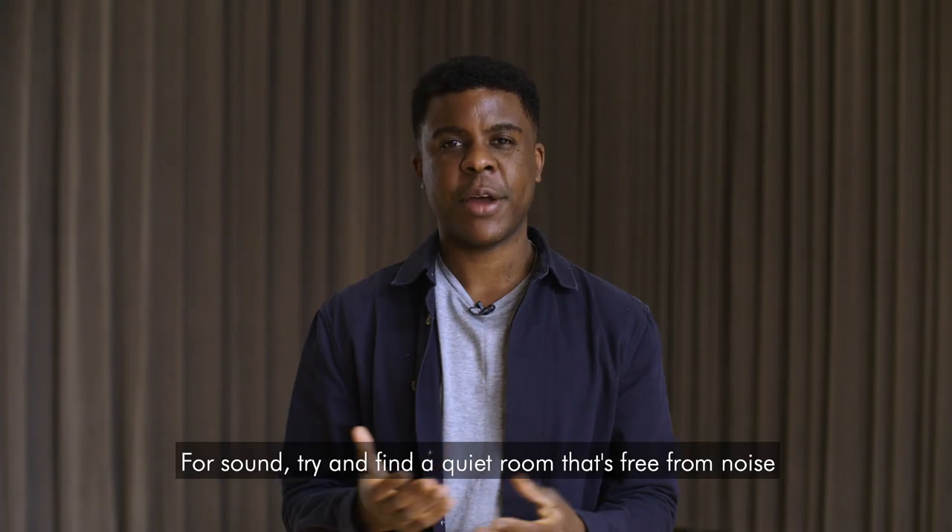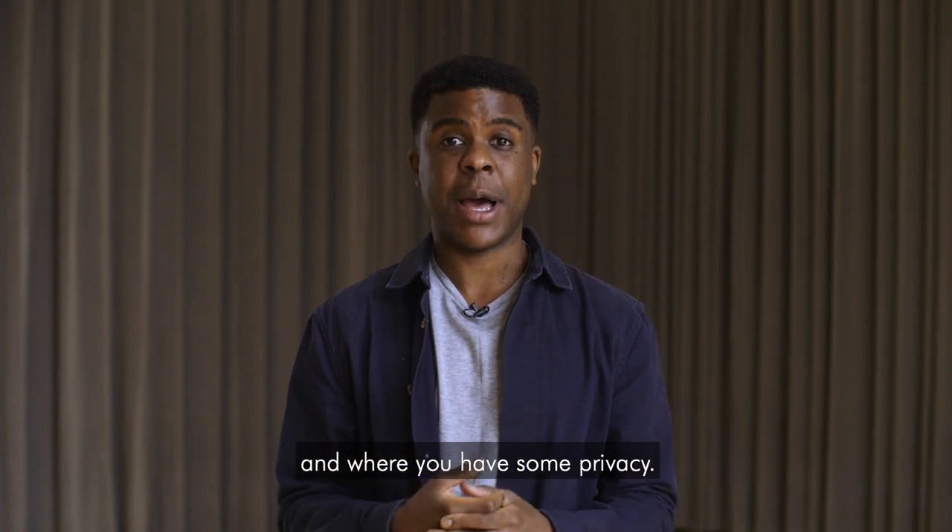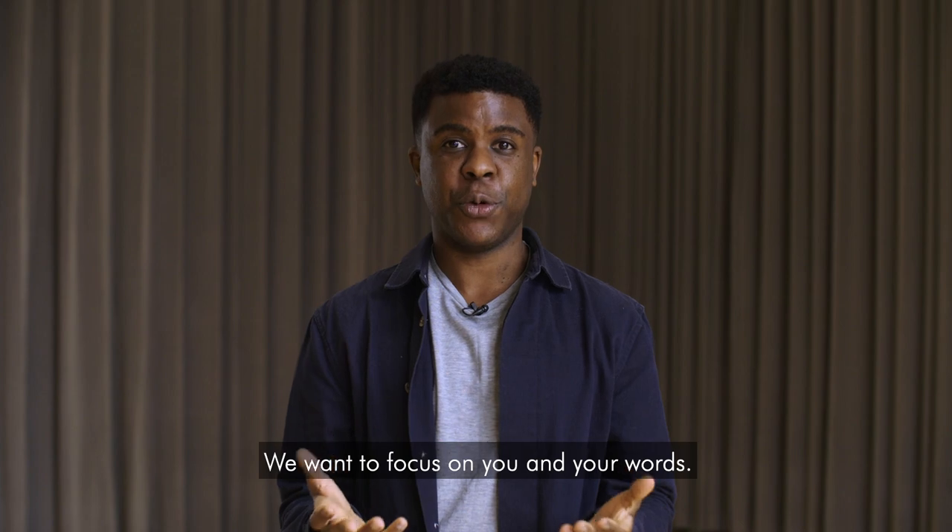For sound, try and find a quiet room that's free from noise and where you have some privacy. We want to focus on you and your words.